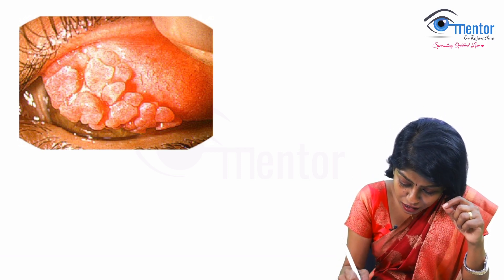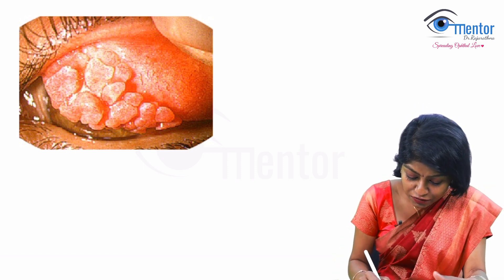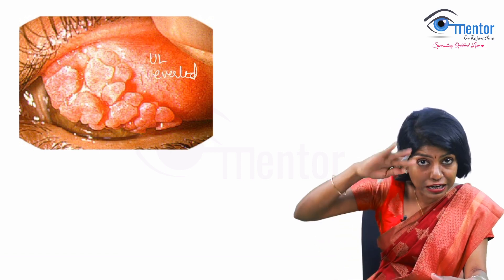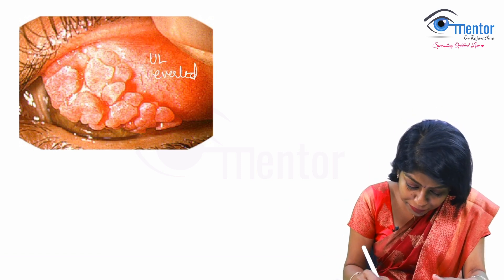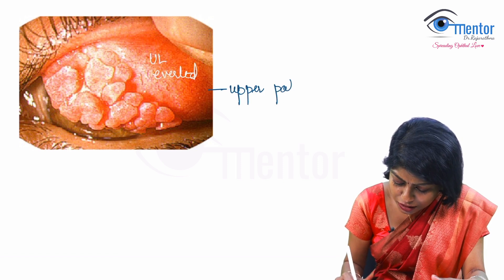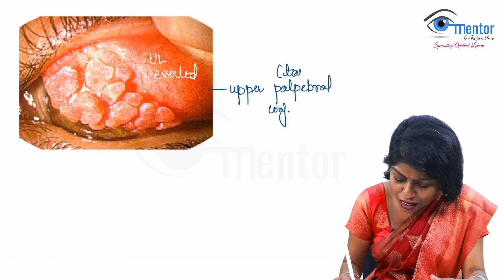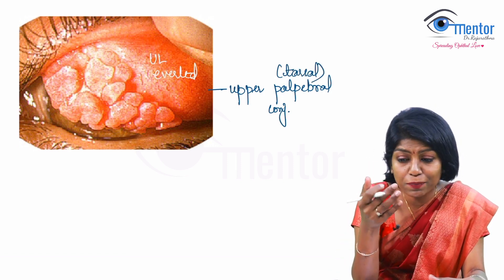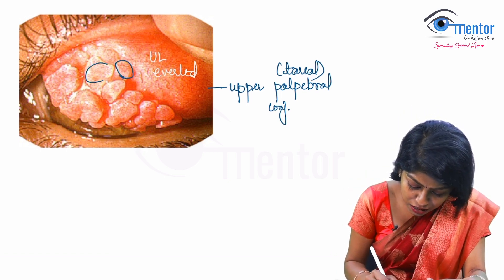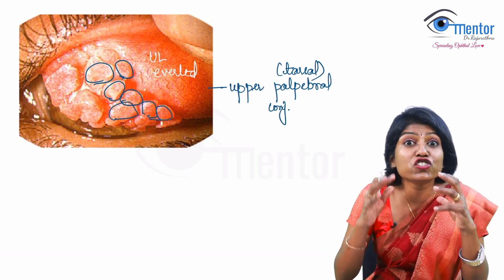Looking at this image, you can see that the upper lid has been everted, so you are seeing the upper palpebral conjunctiva — typically the tarsal portion, because you have the tarsal plate and the conjunctiva just over that. Now, what do you see there? Do you see these huge papillae? Yes — these are giant papillae.